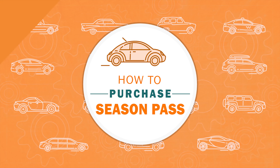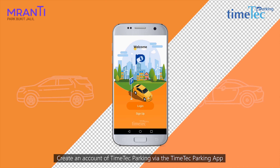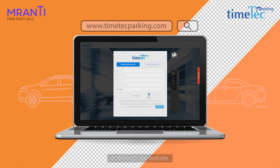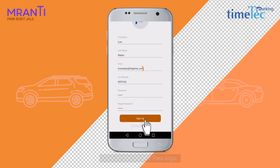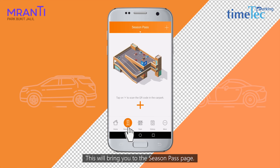How to Purchase Season Pass. Create an account on TimeTech Parking via the TimeTech Parking app or through our website. Click on the Season Pass logo — this will bring you to the Season Pass page.